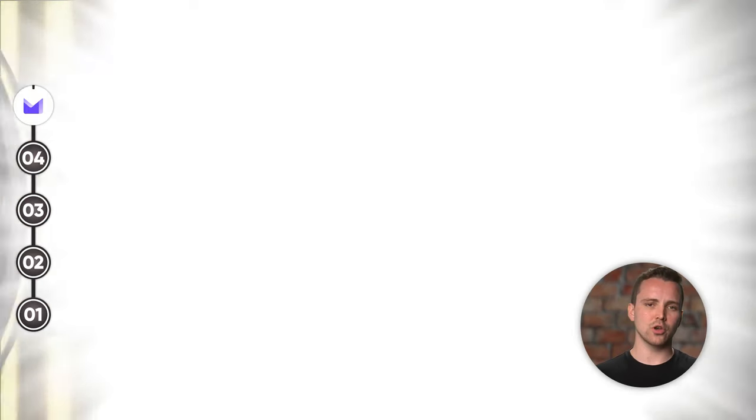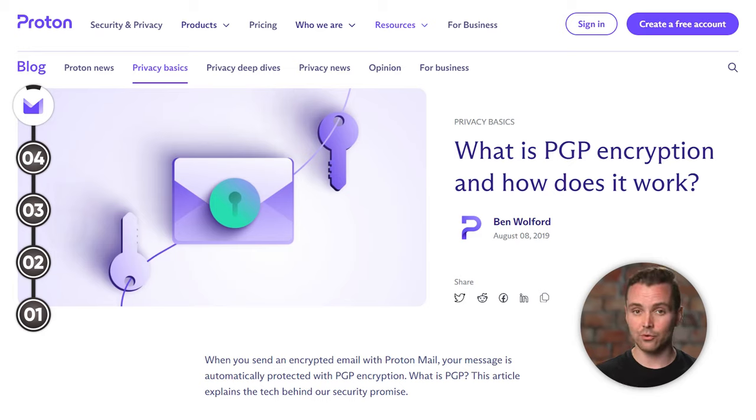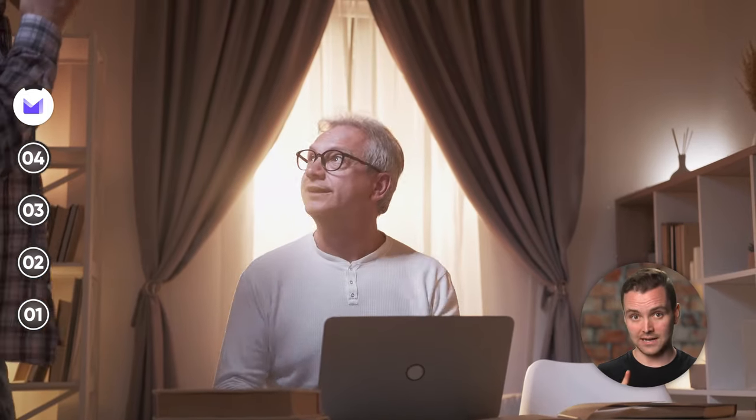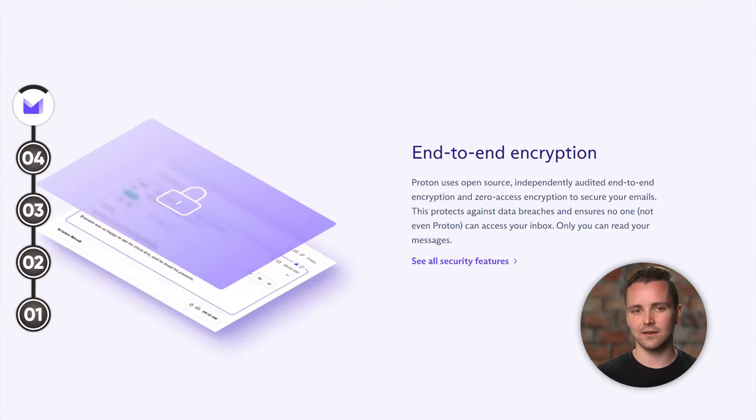First up, we've got ProtonMail. How does ProtonMail hold up to this super strict criteria? Honestly, pretty well — it's kind of our top pick. Let's start with privacy. ProtonMail is like a thick steel vault when it comes to your emails. It's based in Switzerland, where privacy policies are much stricter than other countries like the US. Beyond that, ProtonMail goes a step further by using public key cryptography to encrypt your messages. This means that nobody can view your private messages, due to the zero-access encryption of public key cryptography. All your communications between you and other ProtonMail users are encrypted from end to end.